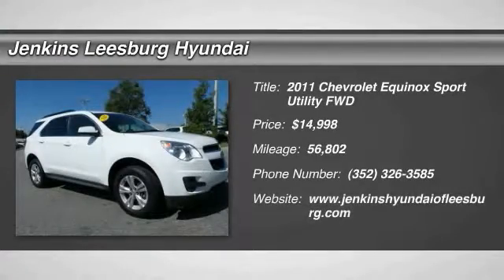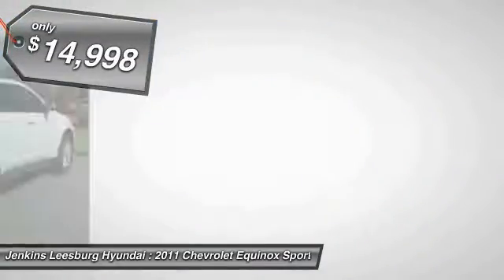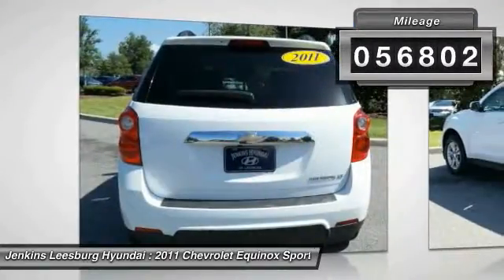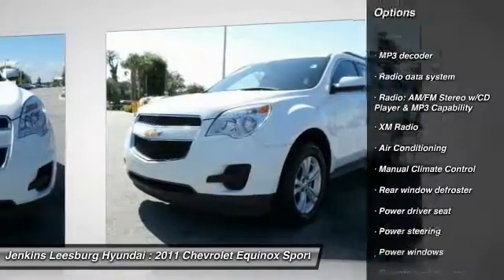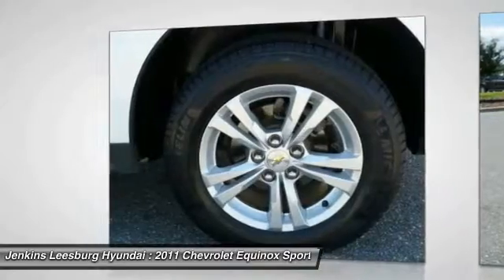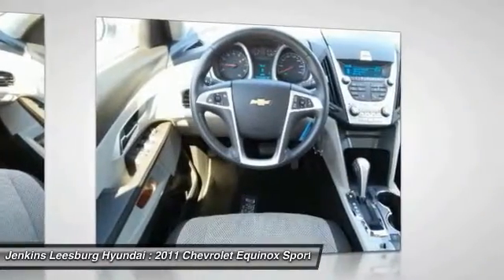Take a ride in this 2011 Equinox — fuel efficiency, safety, and value equals the Chevy Equinox, priced below $15,000. This vehicle has less than 60,000 miles. Great options include stability control, traction control, anti-lock braking system, keyless entry, steering wheel audio controls, Bluetooth, leather-wrapped steering wheel, dual airbags, and air conditioning. Take this vehicle for a spin and see why so many shoppers are now proud owners.